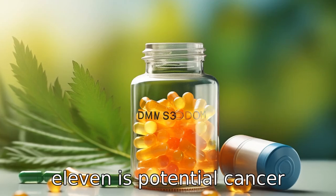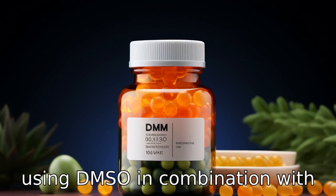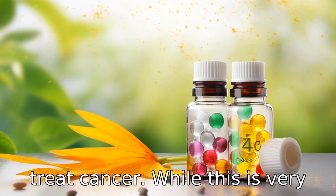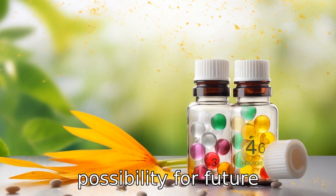Benefit 11 is potential cancer treatment. Some preliminary studies have shown promise in using DMSO in combination with certain chemotherapy drugs to treat cancer. While this is very early research, it opens the possibility for future developments in this area.